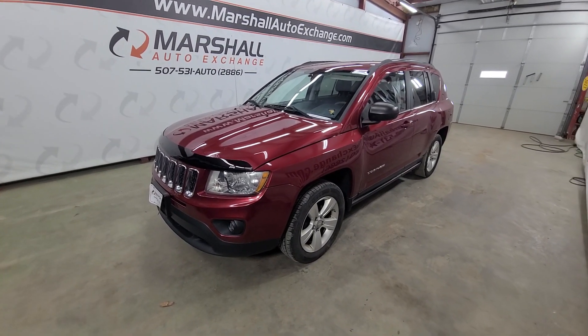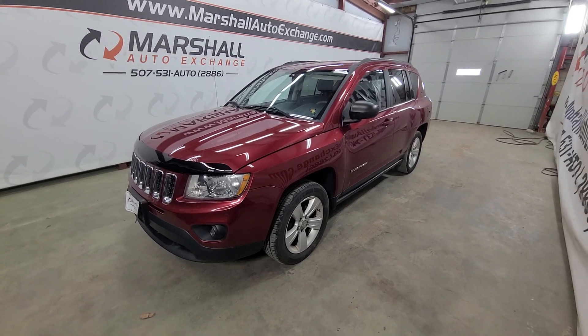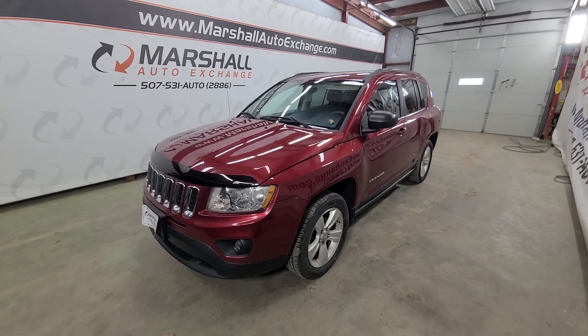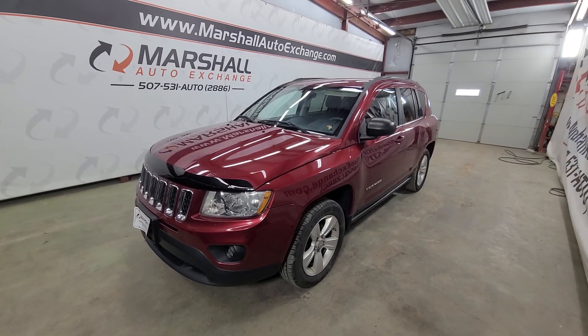If you're looking for additional information on this vehicle — number of owners, accident reports, things like that — you can head to carsforsale.com, search this Jeep, click on it, and scroll down until you get to the vehicle history report. That is at no cost to you, totally free. Again, carsforsale.com, search this Jeep, and then vehicle history report.